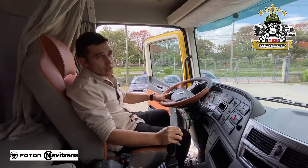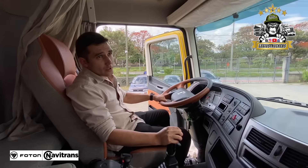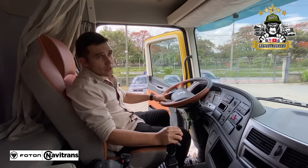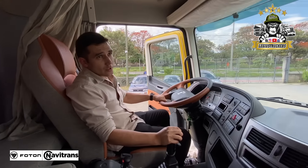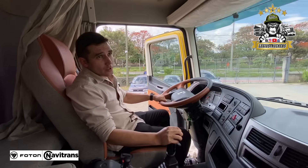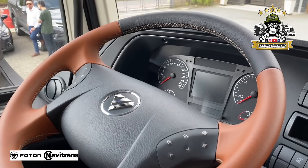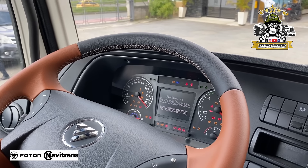Es muy espacioso. Como ustedes pueden ver, miren el espacio que tiene. La visibilidad tiene los mismos seis espejos que trae el búfalo, con la diferencia que estos vienen con un diseño diferente.